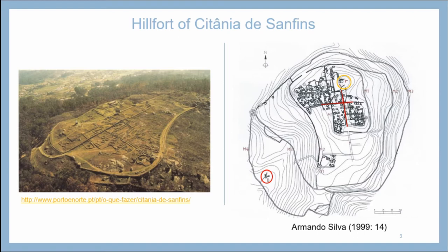It has 15 hectares of extension with two main axes of circulation, four lines of wall, and a bath area in the front line of wall. There are also traces of medieval and Christian occupation in the Acropolis area, with a potential chapel from the 12th century dedicated to São Romão and also a necropolis.